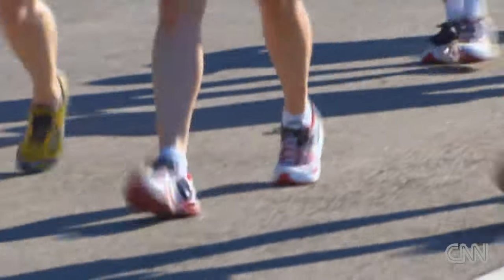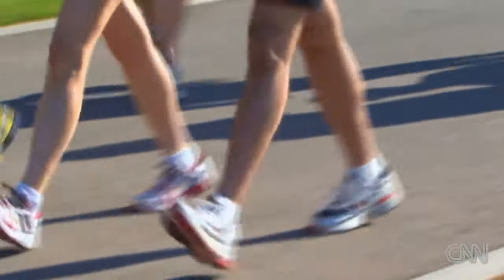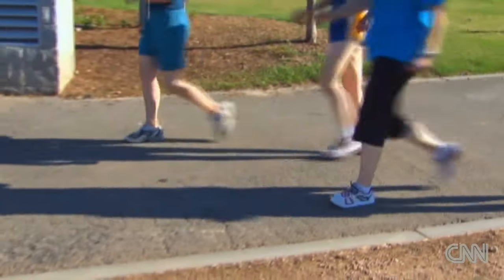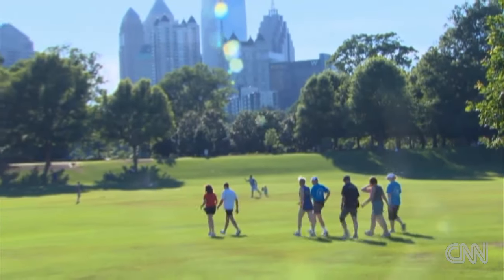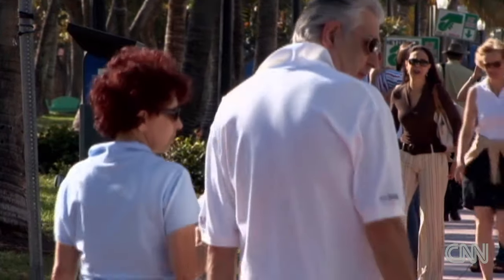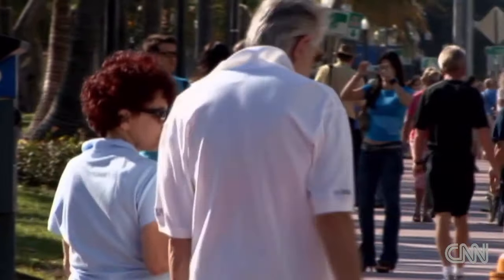Researchers at George Washington University had a small group of older Americans go for a short walk a half hour after finishing each meal. They found three daily 15-minute walks were just as effective in controlling blood sugar levels as one 45-minute walk each day.